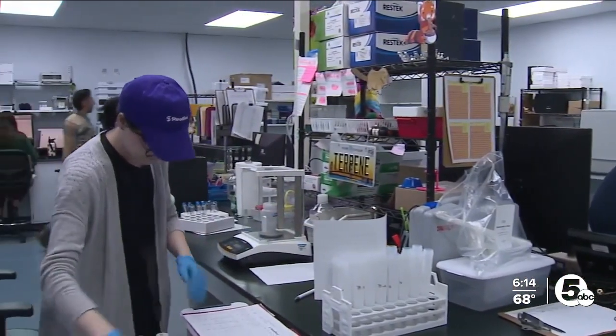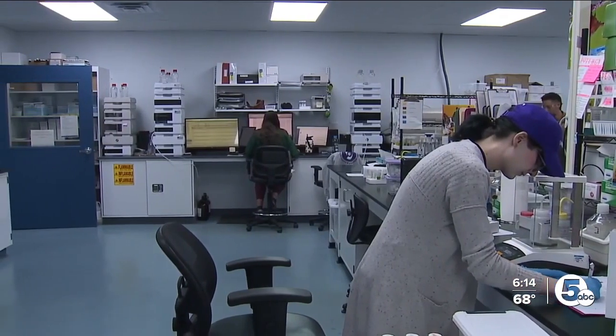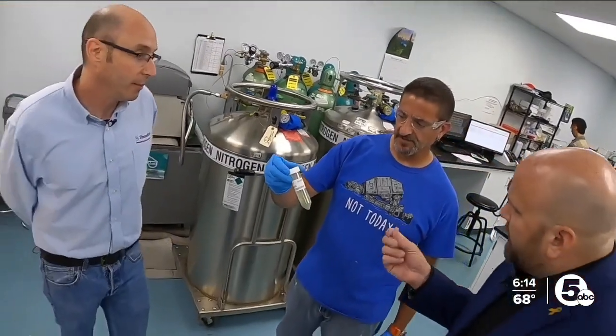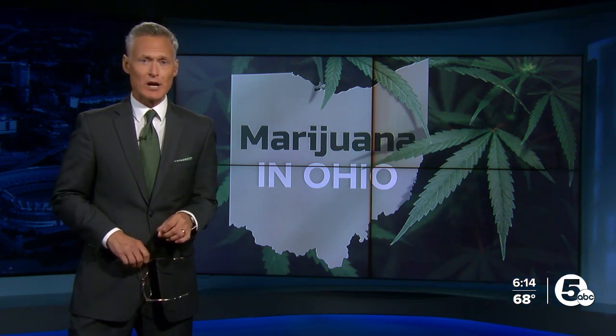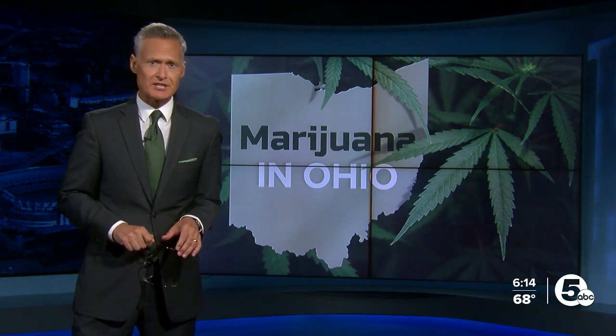But now with recreational marijuana use on Ohio's ballot next month, our new series, Marijuana in Ohio, shows you a scientific lab answering that very question. Michigan and other states have had legal recreational use for people 21 years of age and up for years now, and with that comes strict testing of marijuana before it's even sold. News 5 investigator Jonathan Walsh takes us through the intense inspections of cannabis samples done inside a state-certified Michigan lab.